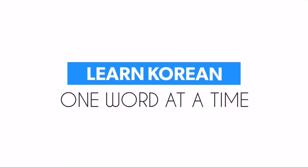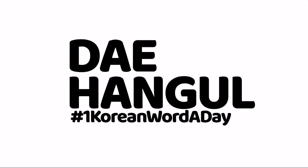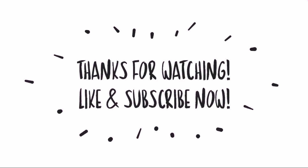Congrats! Learn Korean one word at a time, only here at Day Hango. Thank you for watching — don't forget to like this video and subscribe for more Korean words.